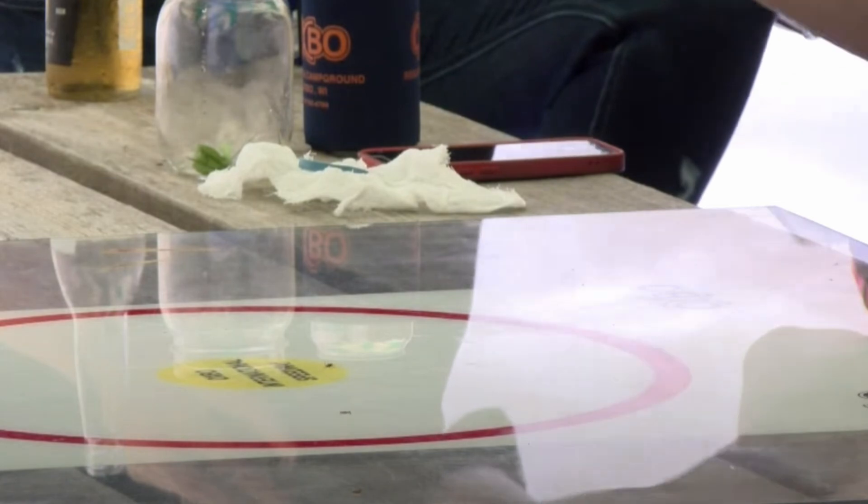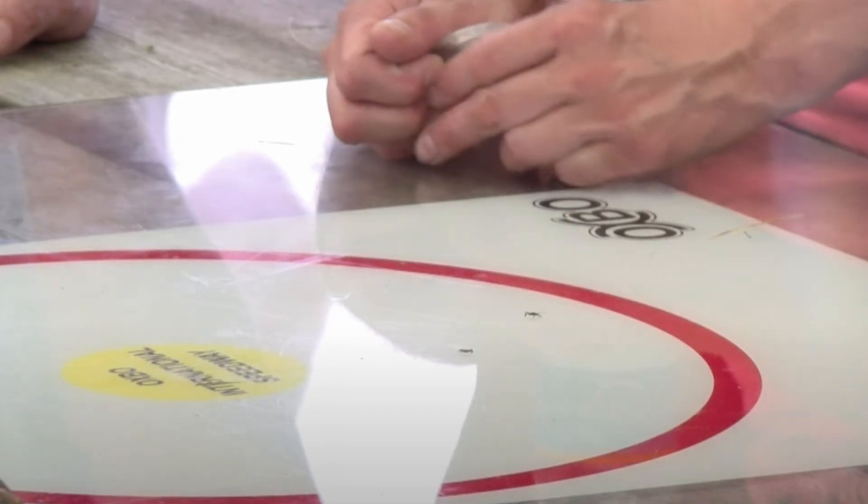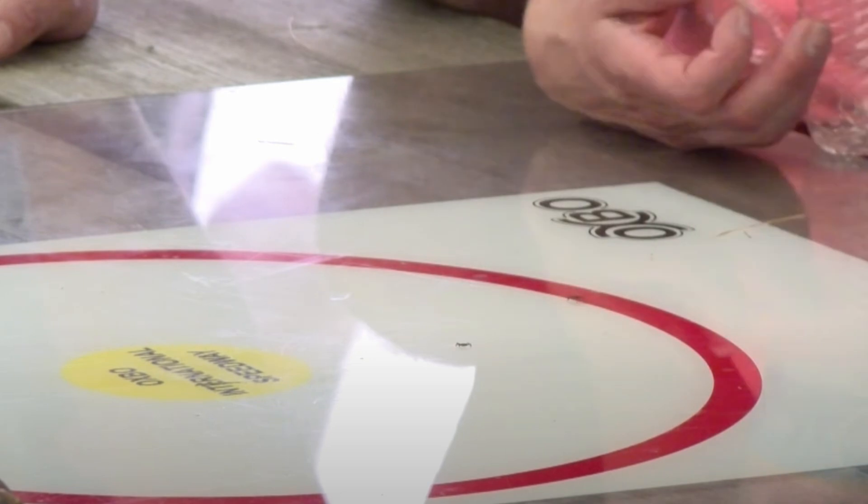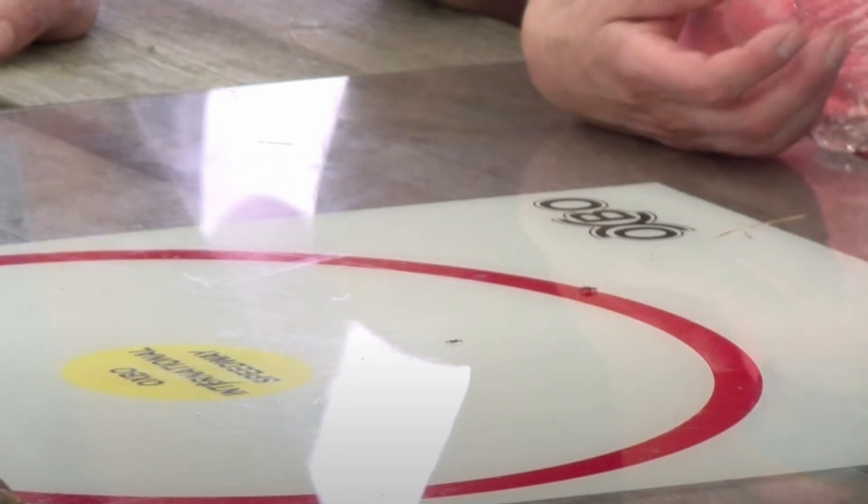It's not all bad — I learned about tick races. You heard me right, tick races. There's a bar not far from here that has tick races. That is the most Wisconsin thing I've ever heard.